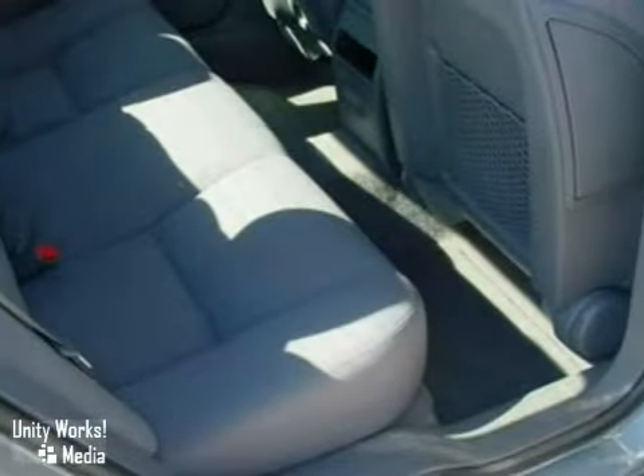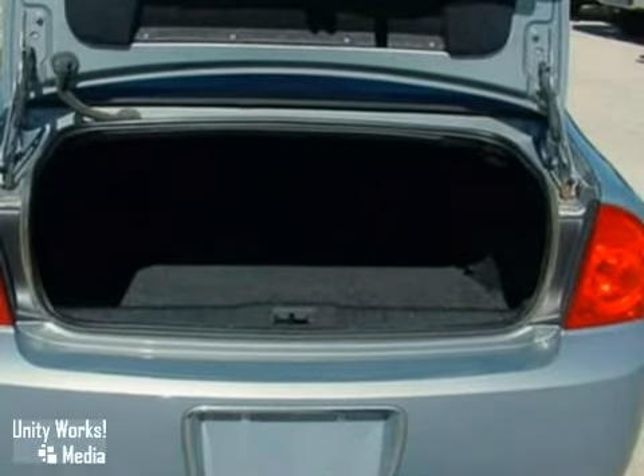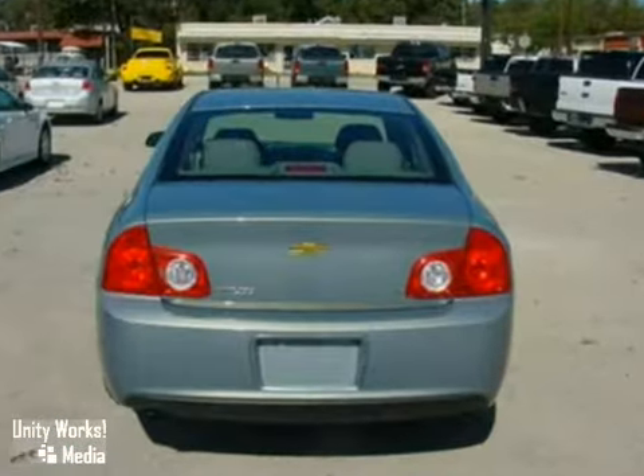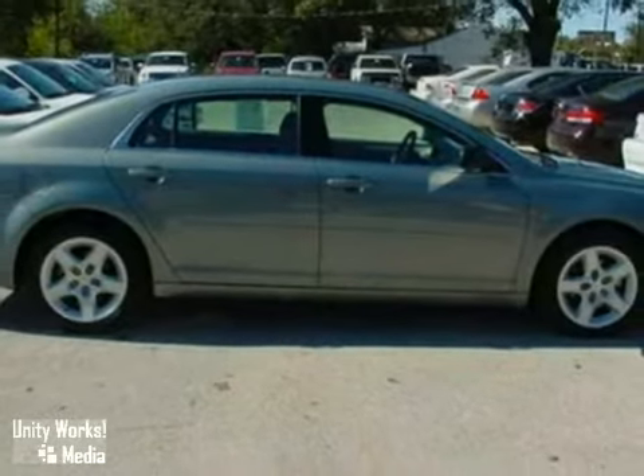The interior of this Malibu is befitting a true luxury car, with state-of-the-art instrumentation, rich appointments, and wonderfully comfortable seats. Come on in today and take it for a test drive.